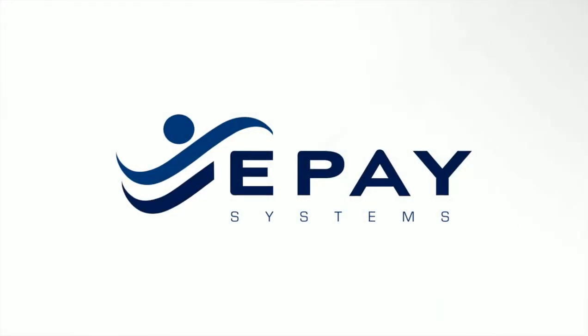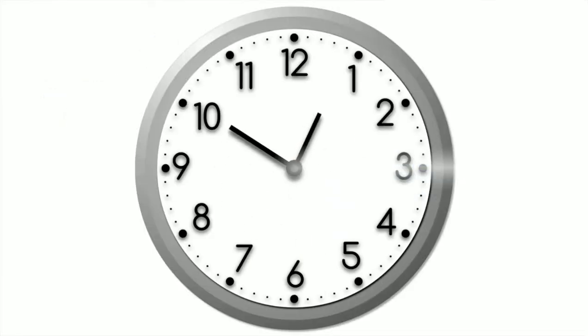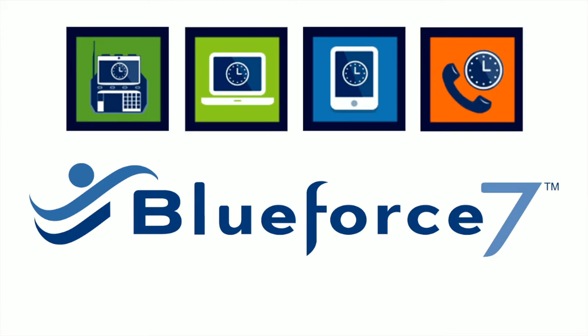ePay Systems provides a uniquely flexible cloud-based time and attendance system. Unlike other time and attendance systems, BlueForce lets you mix and match time collection devices to gather down-to-the-minute time and attendance data.